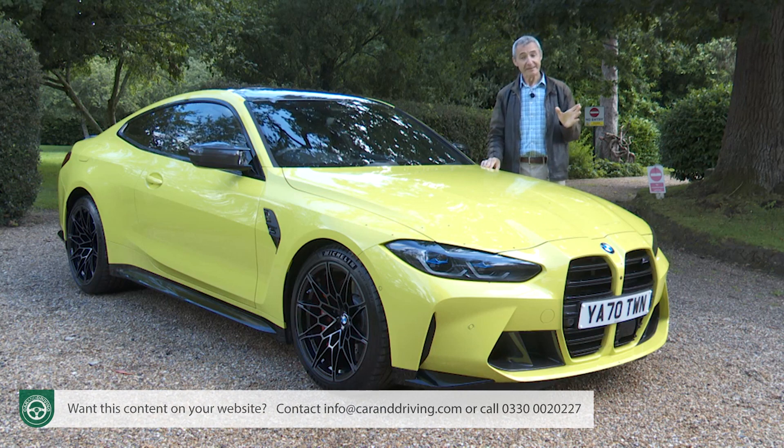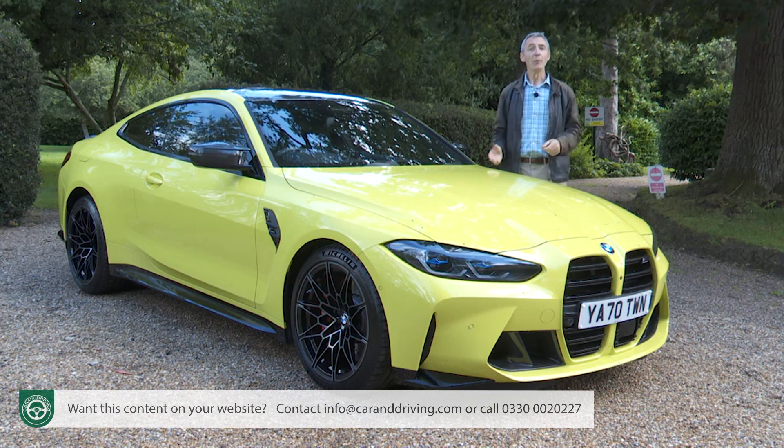In short, this isn't the car the purists were expecting, but it's the kind of M4 that BMW has convinced the market wants. Are they right? The industry's most comprehensive road test film, Car and Driving's review, will give you the answers.